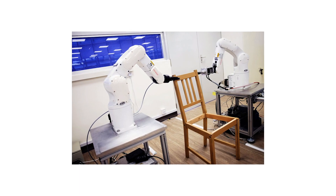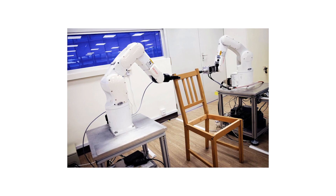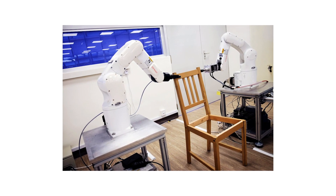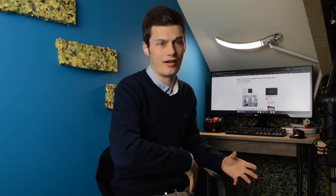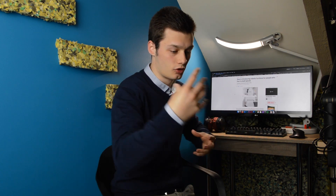You probably saw the video where there were robotic arms that were making or putting together Ikea furniture — that was somewhere in Shanghai. Those were two robotic arms that could see where they had to go, follow instructions, and build a chair in less than nine minutes. I can build it in five minutes.